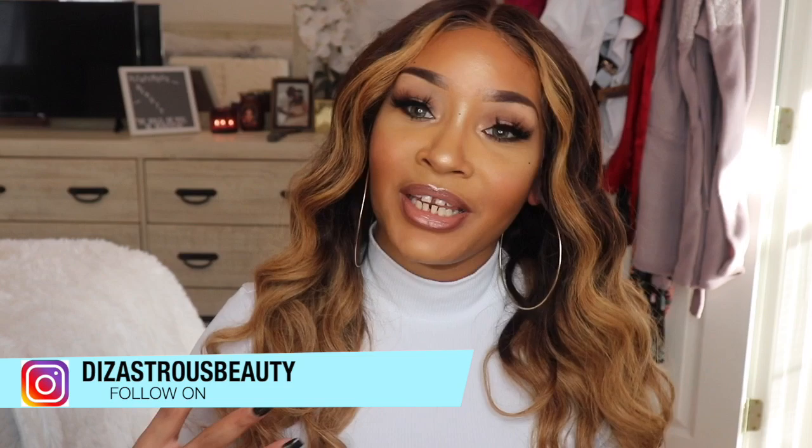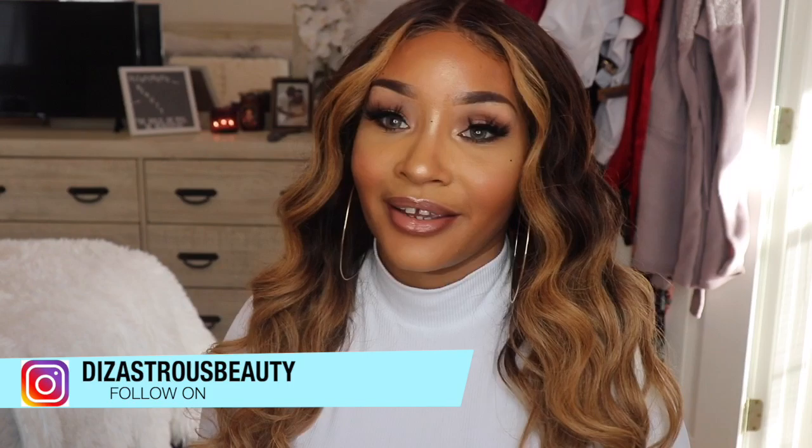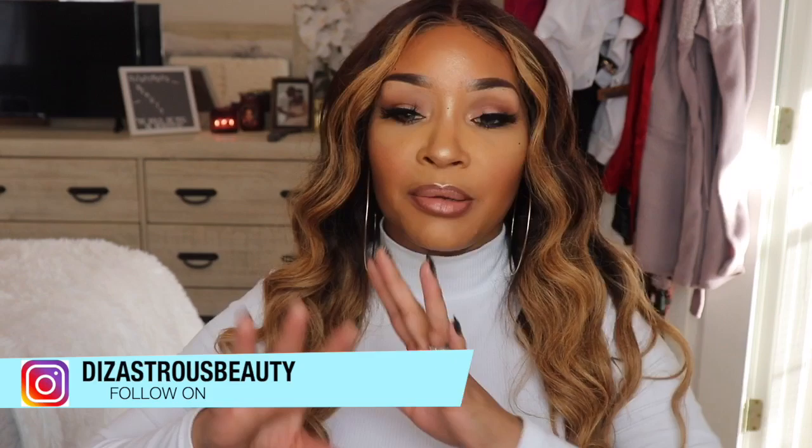Hey, it's your girl DisastersBeauty coming back with another video. This video is going to be one of my top five videos — it's a video that is really popular on my channel. You guys love my top five videos, it's just a thing over here.